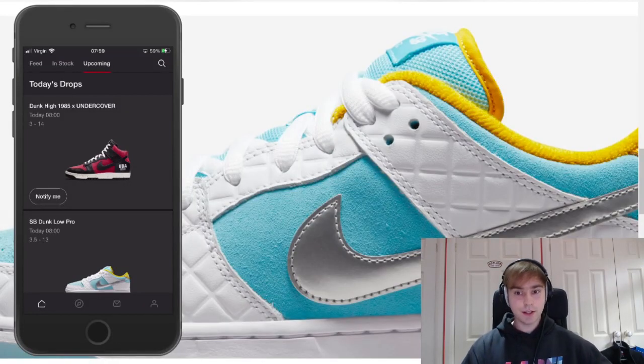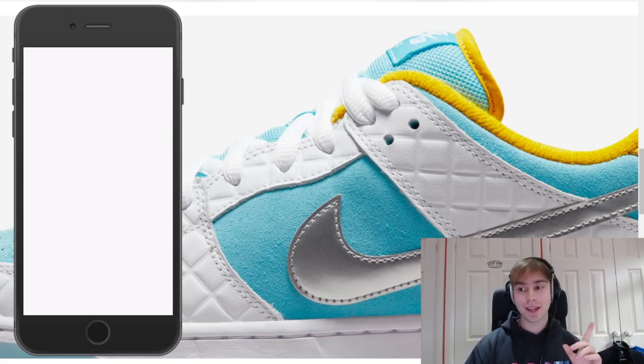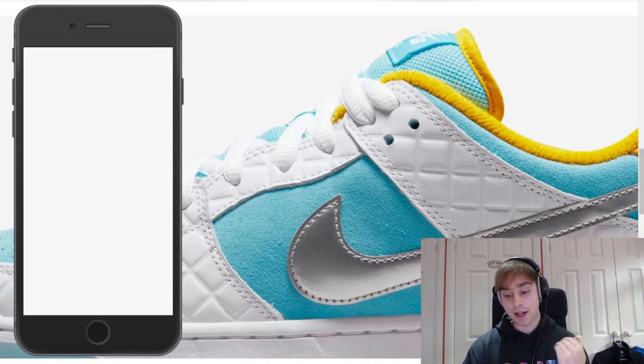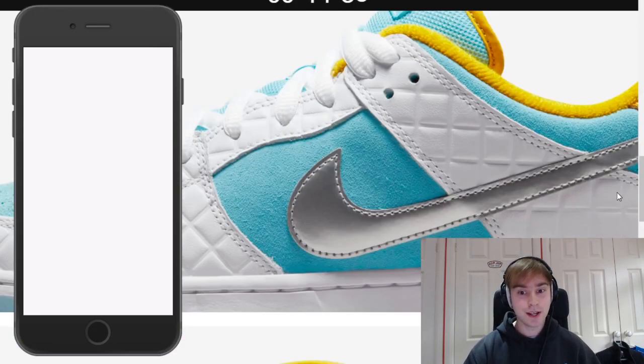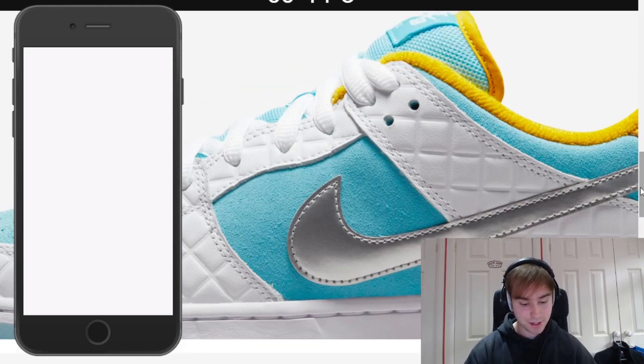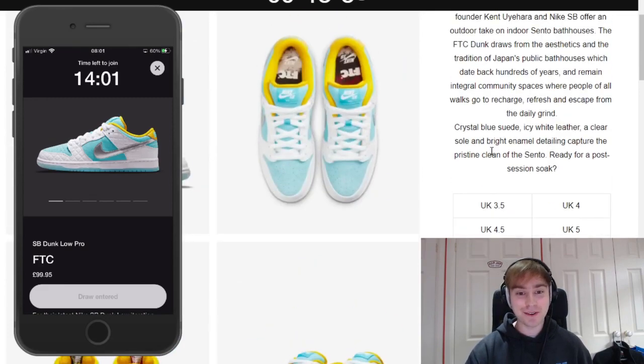Okay, so hopefully in a second — there we go, the drawer is open. So obviously we're going to be entering for the FTC dunk. The thing is, I'm going to be entering for a lower size than I normally go for because SBs aren't fitting me at the size I normally wear. The sizing has now loaded. I'm going to go card — please work. We've confirmed our entry and just hope for the best. We've entered the raffle.